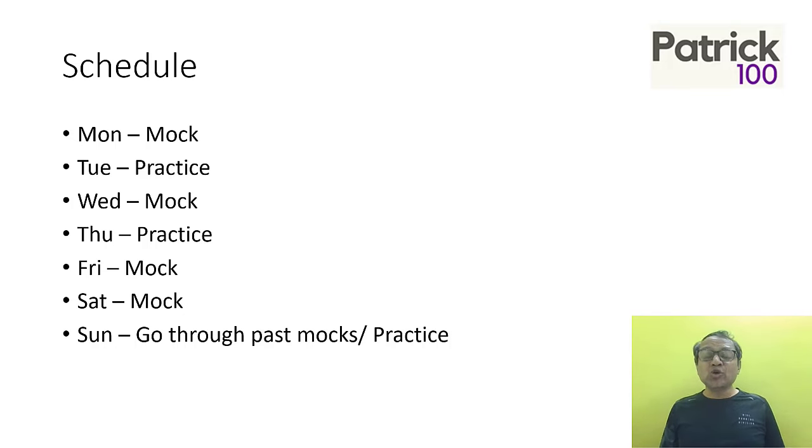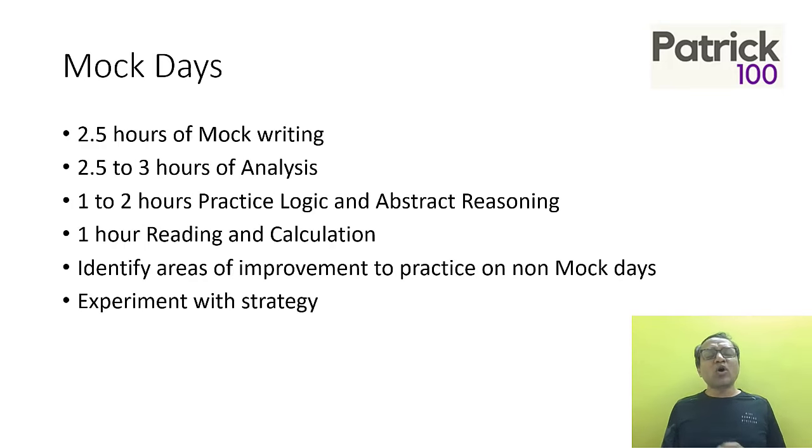Whenever you write a mock, ensure that you make a written-down analysis of the mock. Analyze it and write it down. On mock days, spend around 2.5 hours on the mock — the paper is two and a half hours. Then you will have to analyze properly, spending at least as much time in analysis — two and a half to three hours. Look at every question: where have you spent more time, where have you spent less time, which questions you should prioritize, and whether your strategy worked. The key is to experiment with your strategy and find whether it really worked or not.